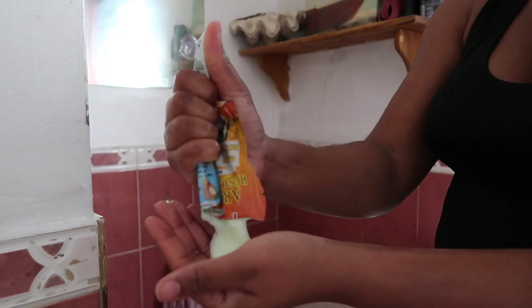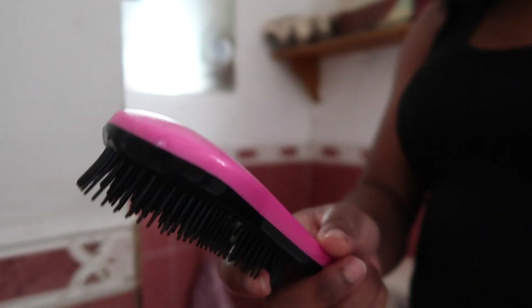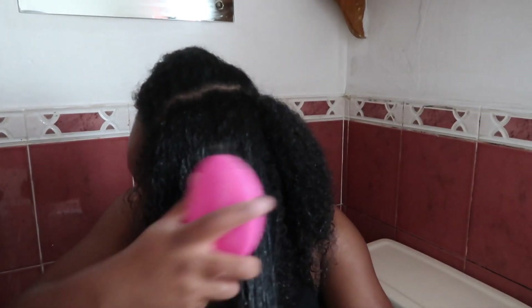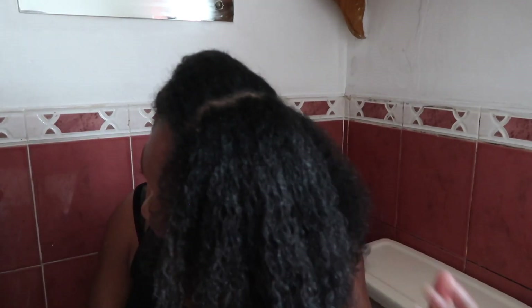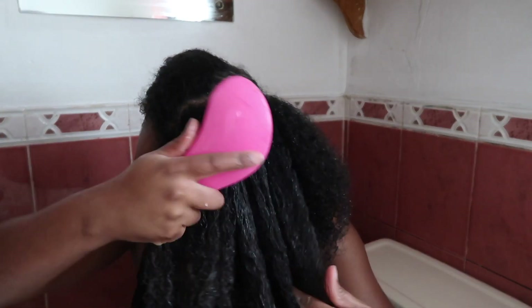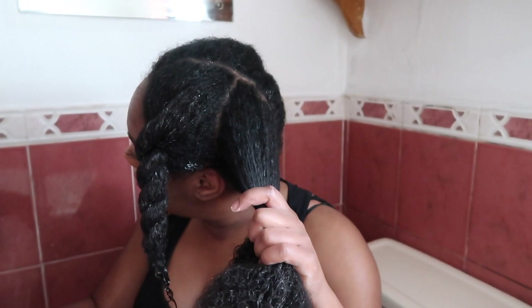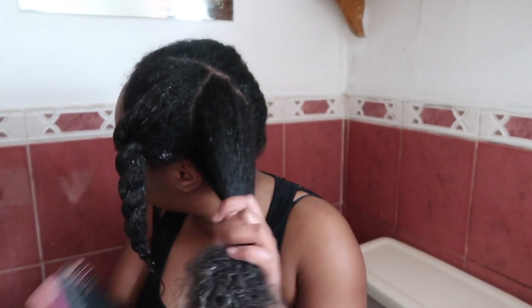And here we have the Argan Oil Rescue Mask by 7th Heaven. Getting that in everywhere. This bit is the most important bit to me because if I don't do this, I'm going to have some nest on my head. I really need to make sure I get every single knot out. And it's really good for defining curls as well.